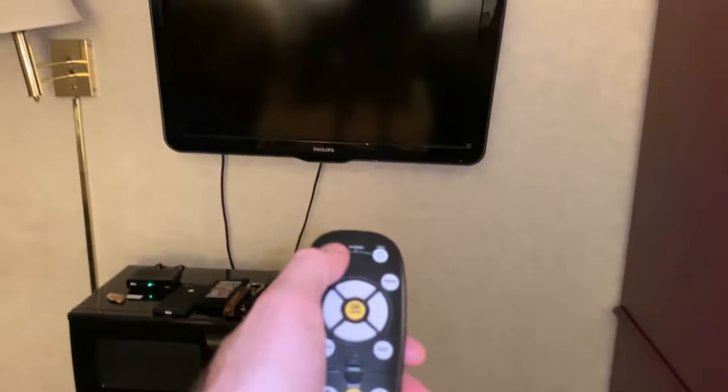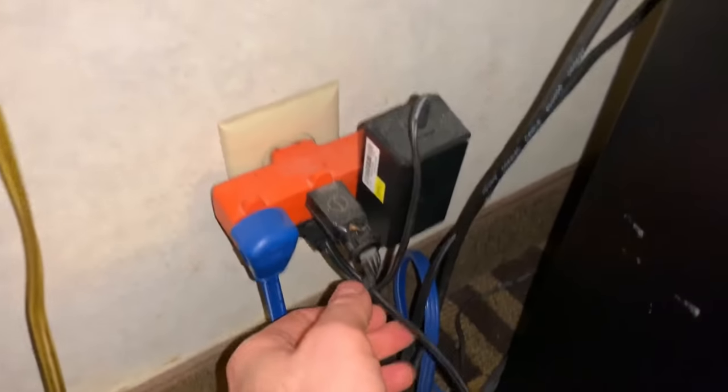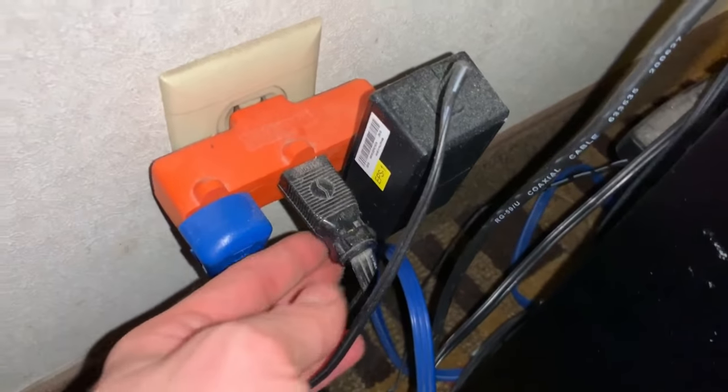Does the TV work now? Still doesn't work. Maybe the plug on the bottom doesn't work — that's why it wasn't plugged in. What's this blue cord go to? Okay, that's the actual box that controls the TV, so we can't have that unplugged. This wire goes to the desk, so we're gonna lose that one.